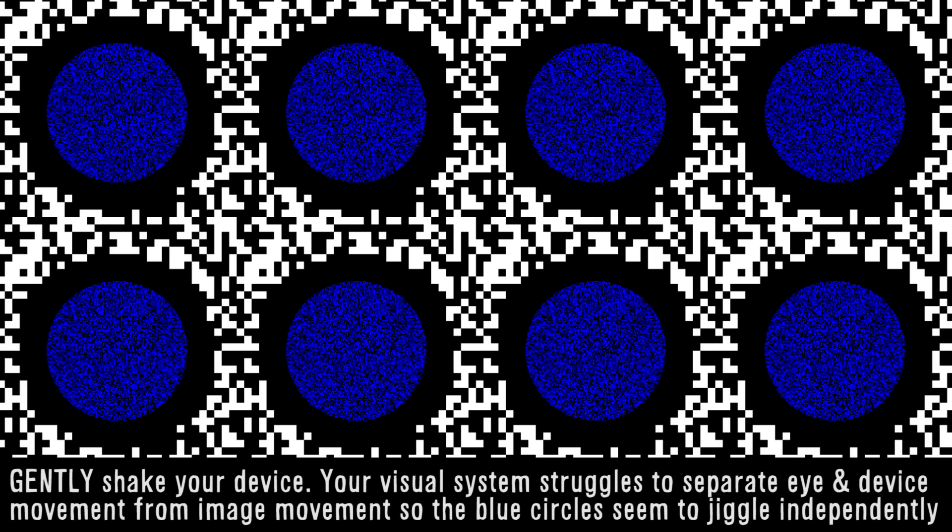Akiyoshi Kiraoka's brilliant 'out of focus' causes nearby neurons to disagree about the little slices they each detect. Some see big changes after a saccade and some see hardly any. This makes it difficult for our brains to calculate and factor in the effect of our own eye movements, so the image itself appears to be moving.